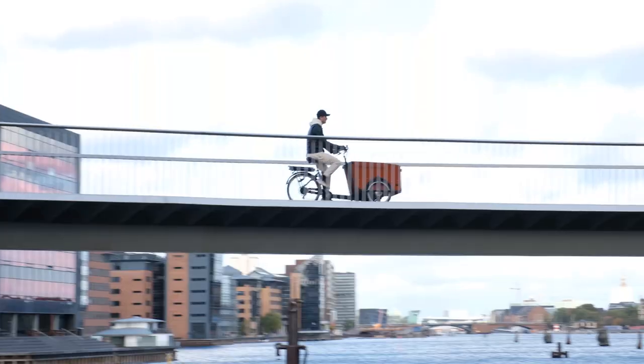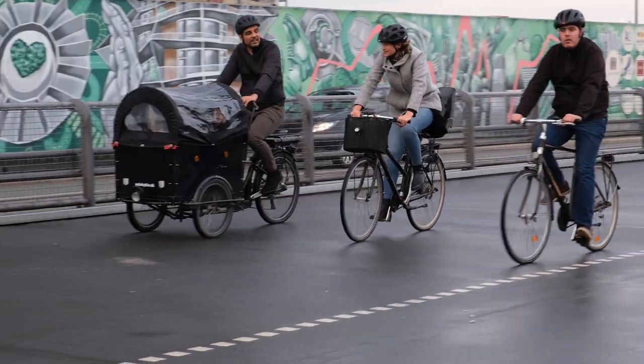I do find it really cool that there are cargo bikes everywhere in the city — big, small, ones with dogs in them, ones with kids, ones with large mattresses in them.